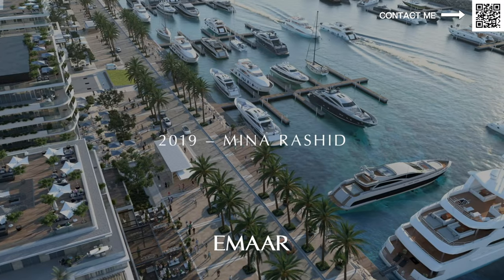Hi, my name is Ahmed and in this video we're talking about the latest launch from the number one developer in Dubai, Emaar. It is coming in Rashid Yachts and Marina. As we all know, we have already done a video on Mina Rashid — you guys can go check that out.